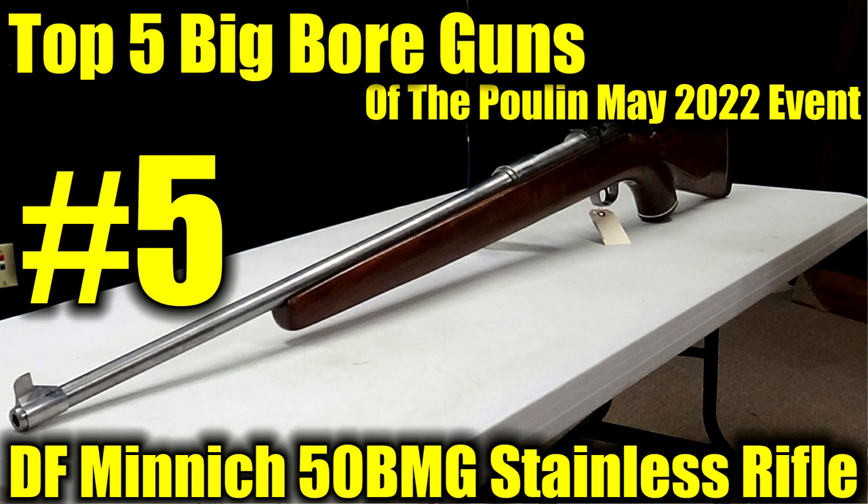Number five on the list is a really interesting piece. It is a 50 BMG commercial type gun in a really interesting Monte Carlo style stock. This just looks like a sporting gun, but bigger — a lot bit bigger. It is serial number 001, and if I'm pronouncing it right, the manufacturer is Minich — M-I-N-N-I-C-H, I believe. It is a single shot bolt action chambered in 50 BMG. If that's number five, you know where this list is going to go. Very cool gun.